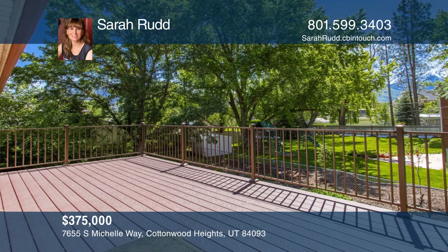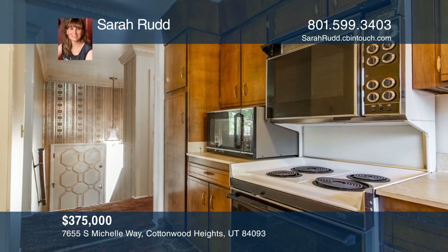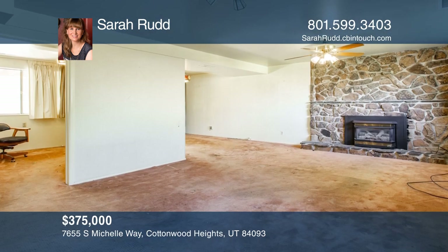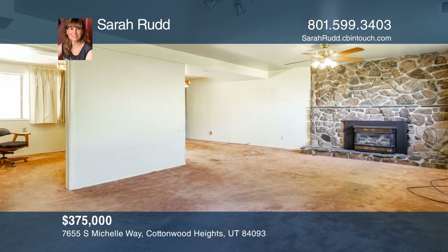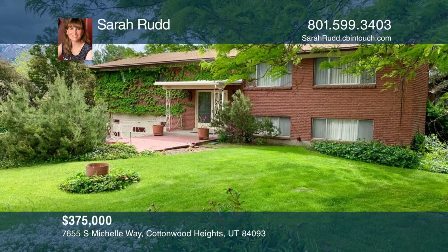The interior needs significant work, but you have ample space for your design. The home is centrally located, and you'll find easy access to shopping, restaurants, mountains, and interstate. Sarah Rudd would love to tell you more.